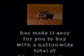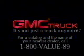Fact: a very big sale is now happening at your GMC truck dealer with over 80,000 new 1989 light-duty GMC trucks across the country. Fact: GMC Truck has made it easy for you to buy with a nationwide total of $68 million in cash back and dealer incentives. Fact: it's called the Big Easy Sale. One more fact that really makes it the Big Easy. GMC Truck — it's not just a truck anymore.